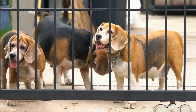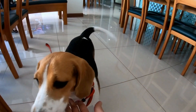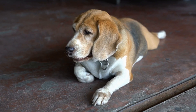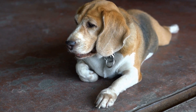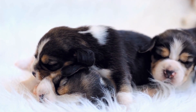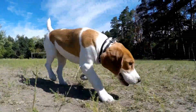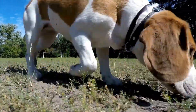Puzzle Toys. Beagles are intelligent dogs that thrive on mental challenges. Puzzle toys are designed to keep your beagle's mind sharp and engaged. These toys usually require your beagle to solve a puzzle to access treats hidden inside. For example, a toy may have compartments that can be opened in specific ways, or require your beagle to slide or push parts to release the treats. Start with easy puzzles and gradually increase the complexity to keep your beagle excited and challenged.